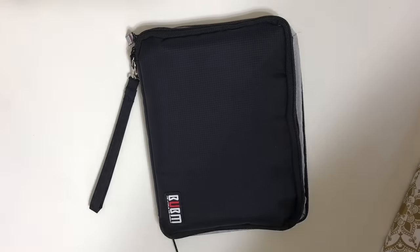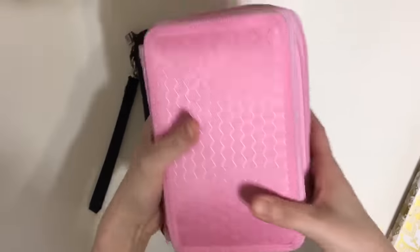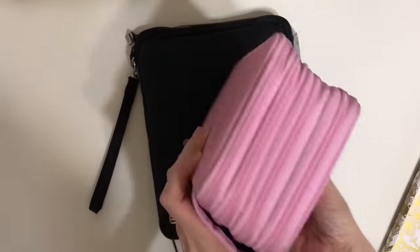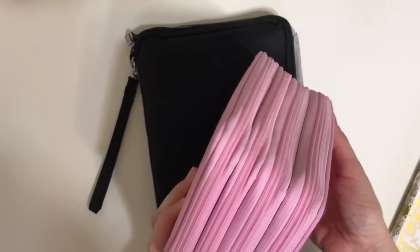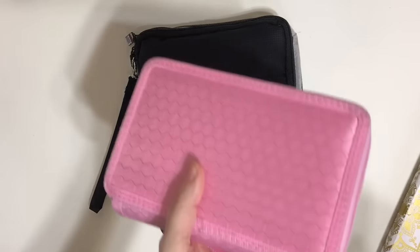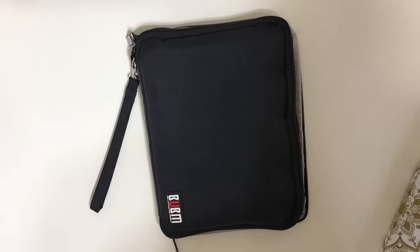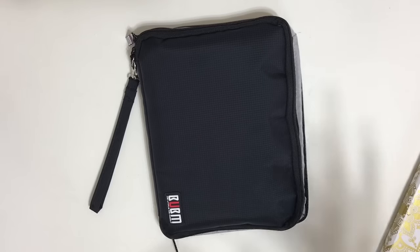It was also very bulky. I had my Kipling 100 pens case and then it got a huge ink stain on it. Then I got this one off Amazon and as much as it holds so many pens, it's super bulky. It has four different zippers and it was just very hard for me to access anything.